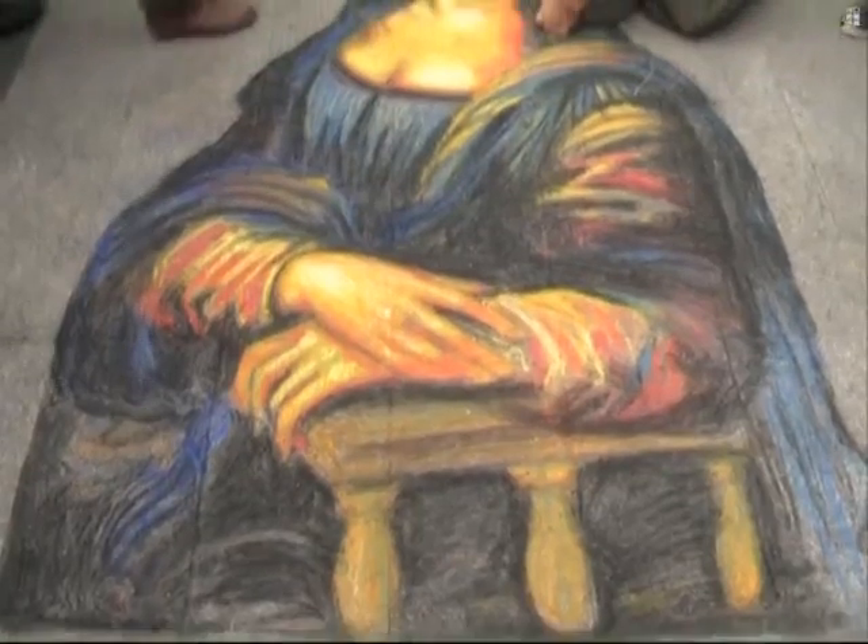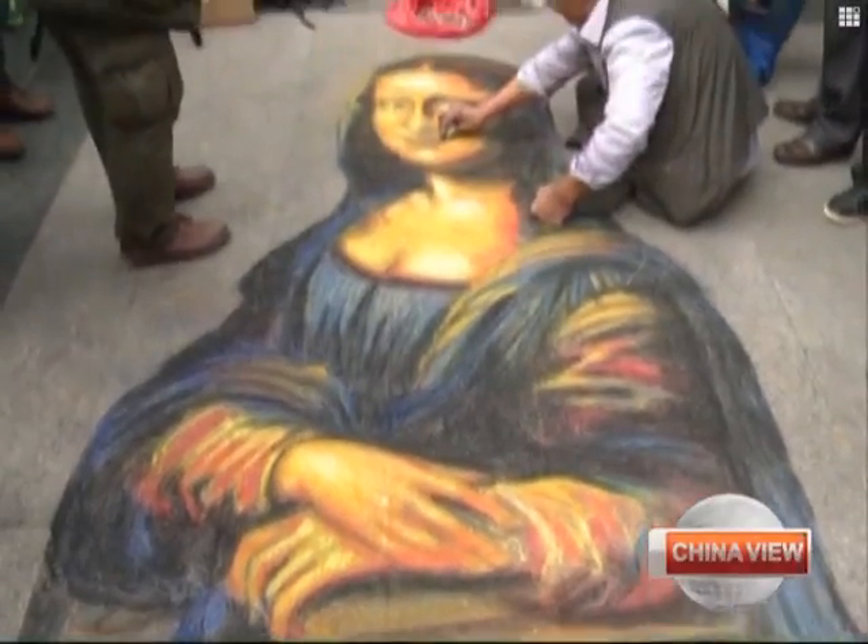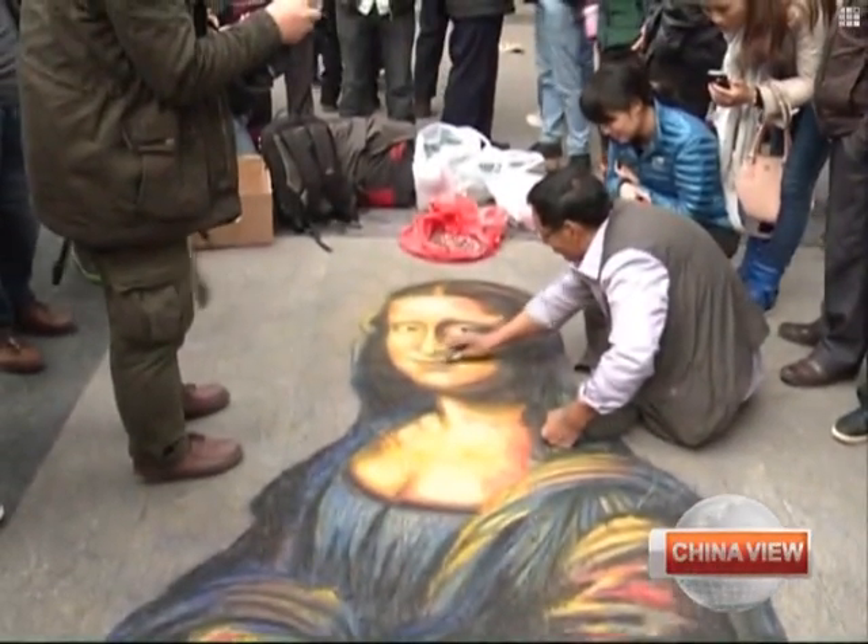The Mona Lisa is one of the most classic portraits in the world. Her smile has enchanted many people, including me. I start by drawing sketches and then adding color using chalk, which can make my works more colorful. But I've still been unable to recreate her smile.